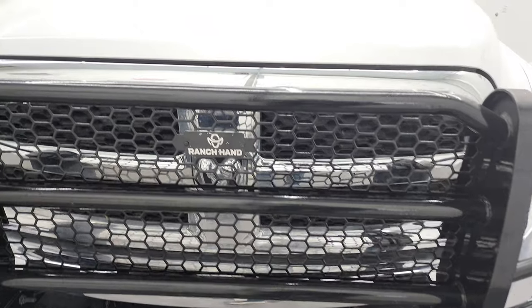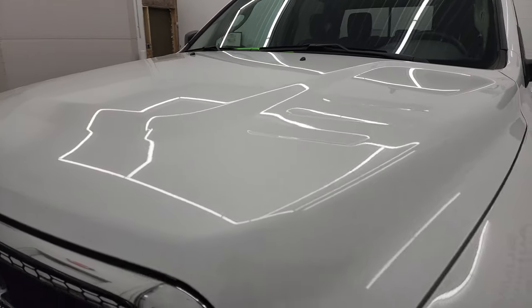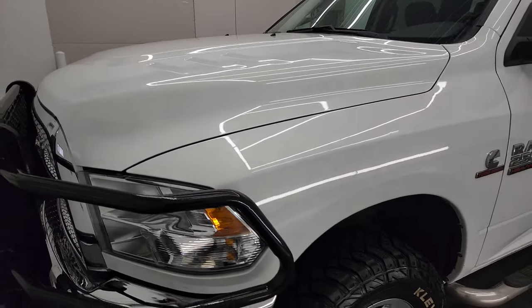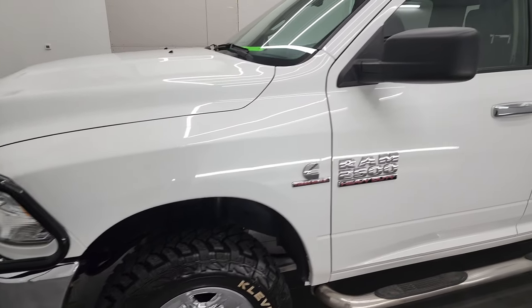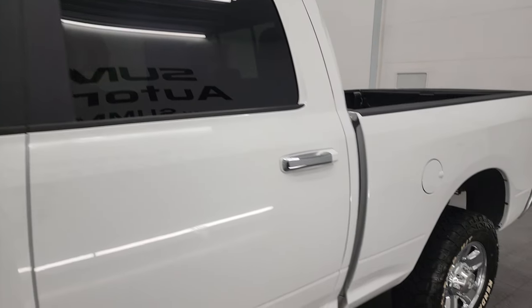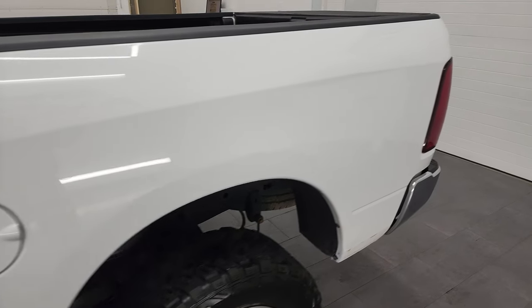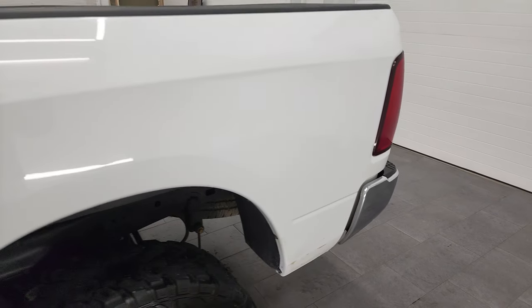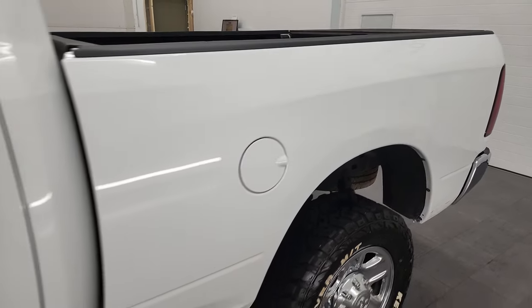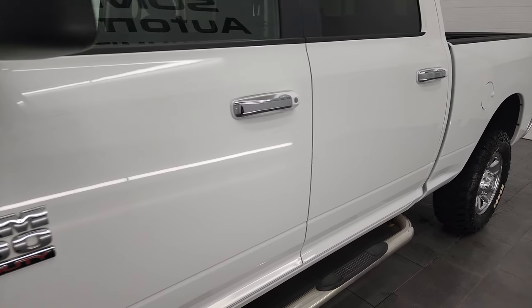We're going to go all the way around in this video — inside, underneath, start it up, and take a look under the hood. Bright white clear coat is the color, and we shoot all of our videos in 4K, so if you have HD capabilities on your computer, tablet, smartphone, or television, I highly recommend turning them on right now because it is your best way to check out the quality, condition, options, and cleanliness of the vehicle before seeing it in person.